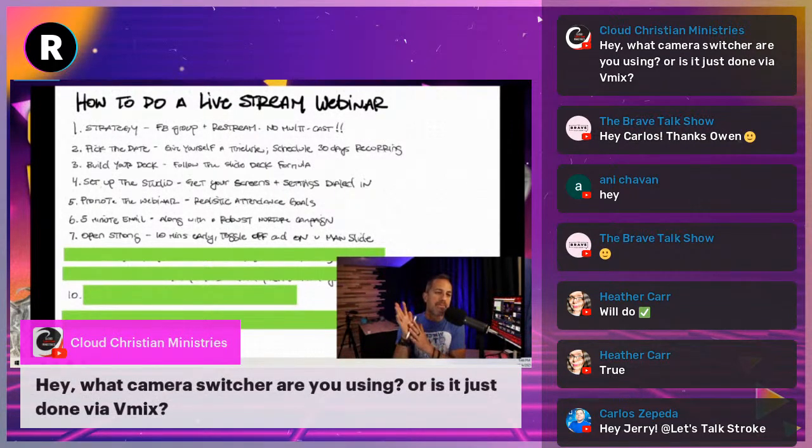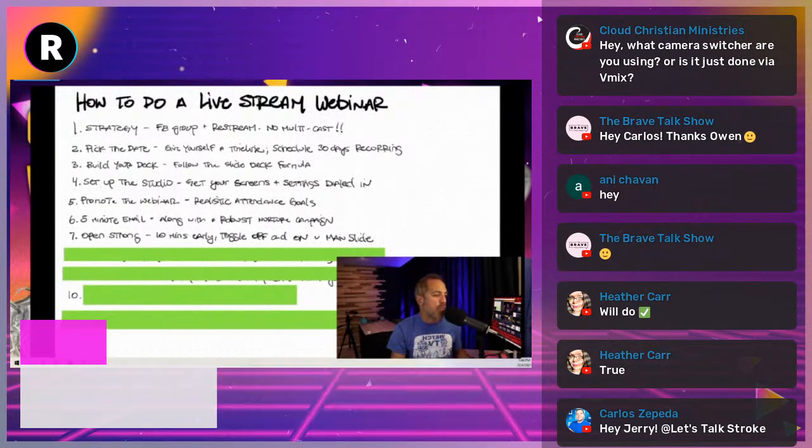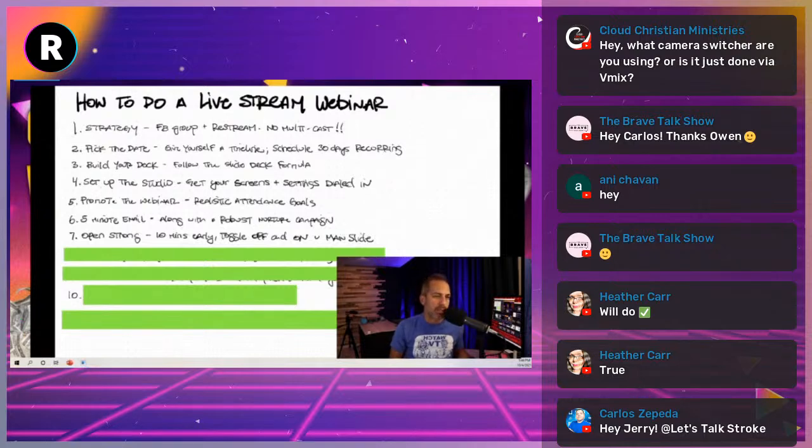Cloud Ministries asks what camera switcher I'm using — I'm using Xkeys connected with vMix. Xkeys is fantastic. We also recommend Stream Deck. You really need to open strong with energy to show your audience that you care about this webinar.